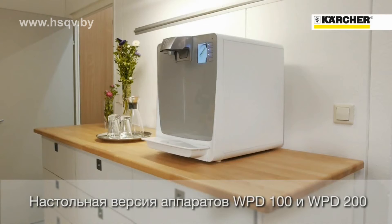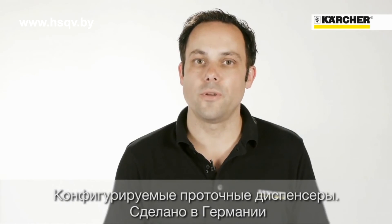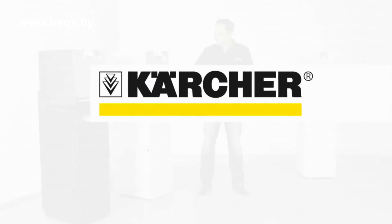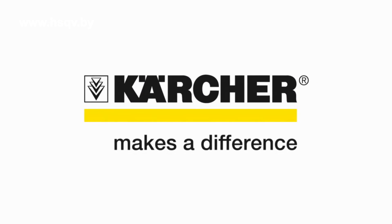The WPD 100 and 200 are also available without a base. Thanks to its configurability, the Kärcher WPD water dispenser is exactly the right machine for you. See for yourself — if you are thirsty, we have the solution. Kärcher makes a difference. Kärcher WPD.